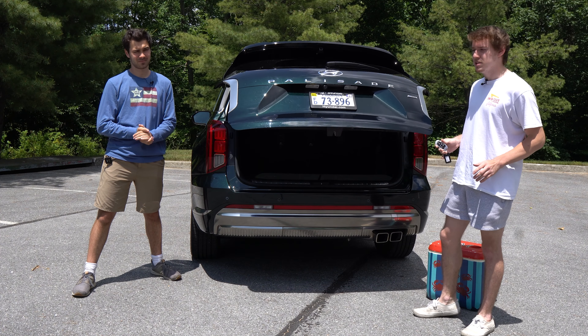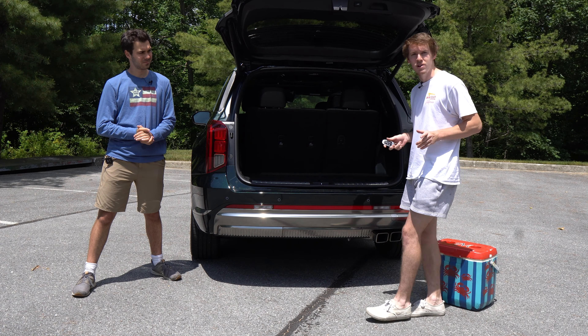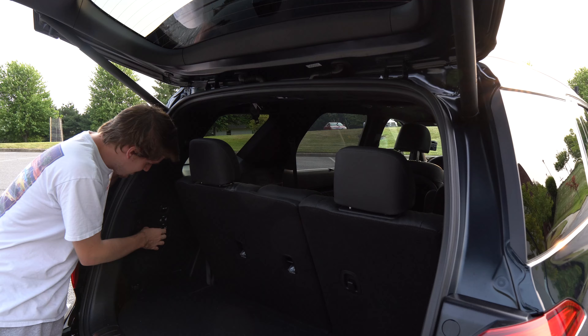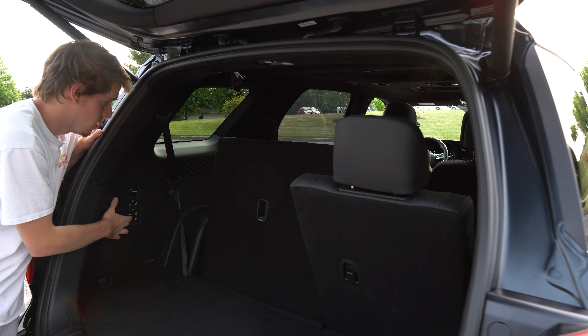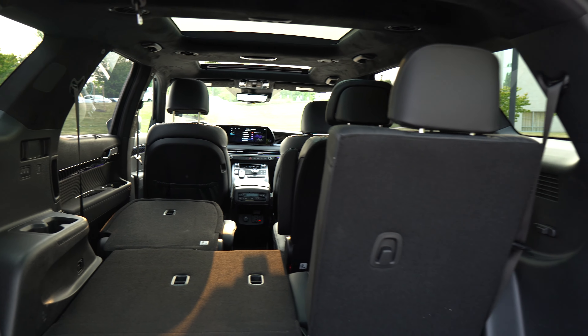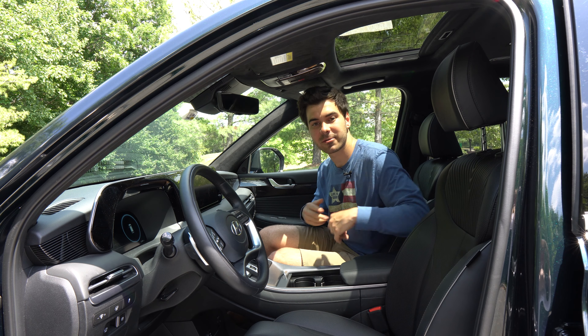Given we're at the back of the Palisade, let's tell the good people about the storage space — don't ask what's in the cooler. There are three ways to open the trunk: the traditional button, holding down the key fob, and a proximity feature where the trunk opens automatically when you walk near it with the key on you. You can turn that off in the infotainment system if needed. With the third row up, you get about 18 cubic feet of storage space, and that third row is power-folded.